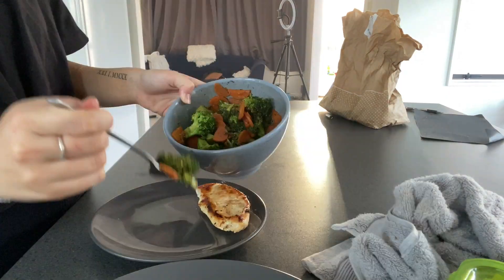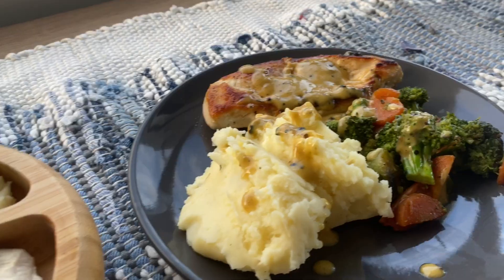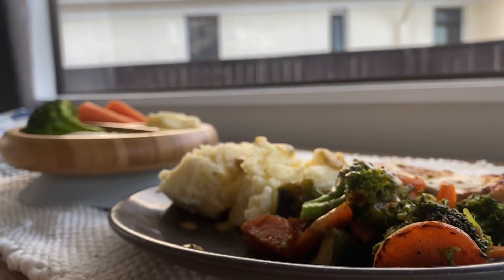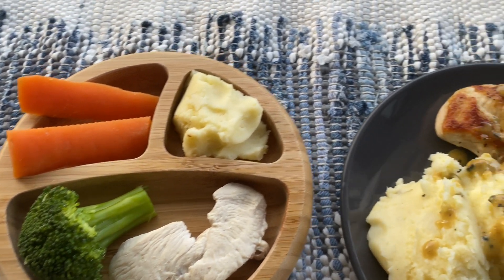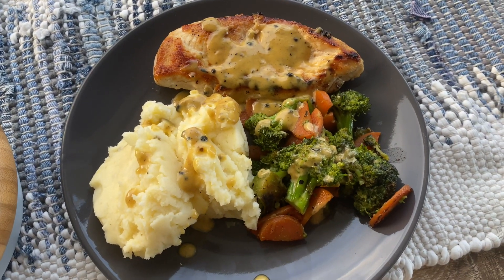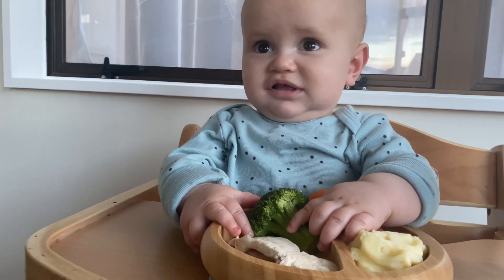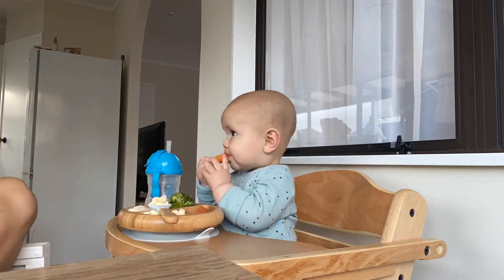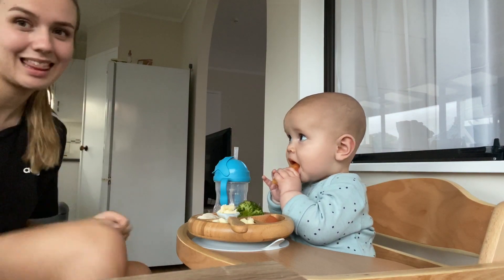Plating up is definitely the fun part where I can make it look all fancy and cute. I love plating up Kobe's bowl as well with the exact same ingredients. I boiled a bunch of veggies for Kobe and added the mashed potato for him. Kobe eating food has been the coolest thing ever.